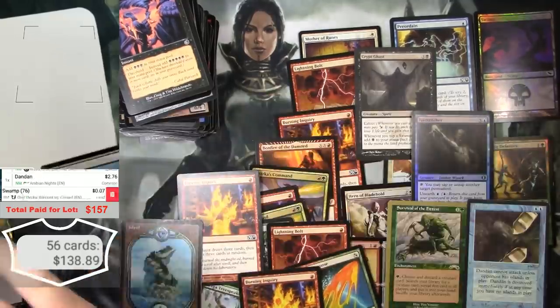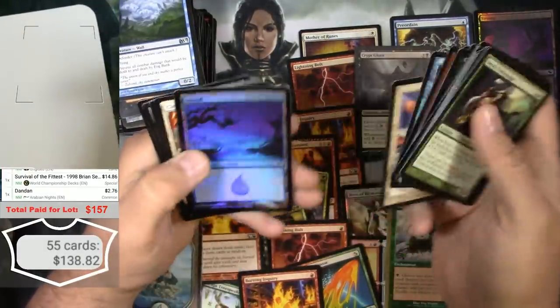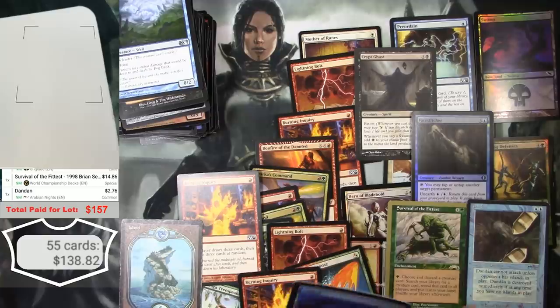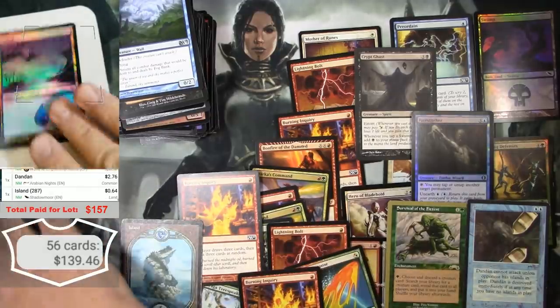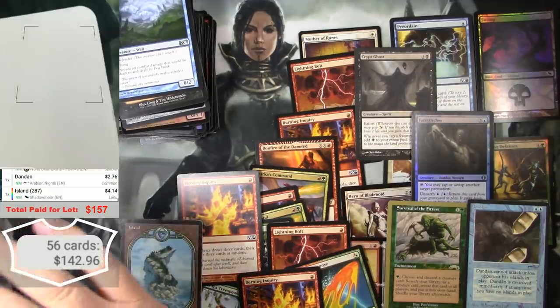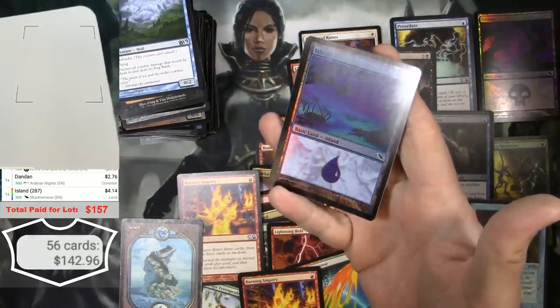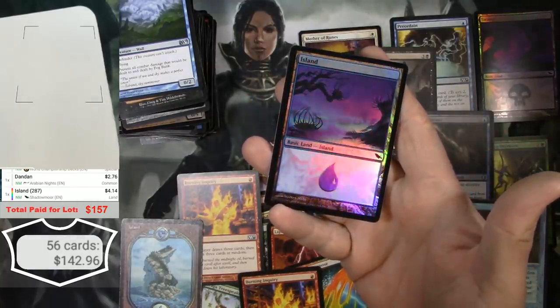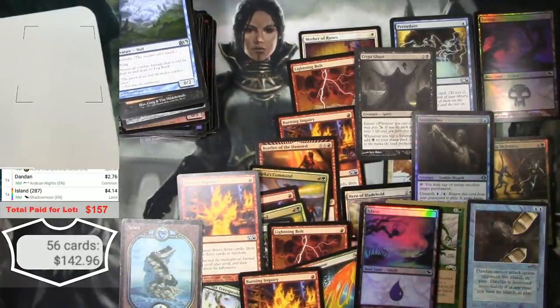Another foil Shadowmoor Island — did we get one of those yet? We did... oh wow, maybe we didn't. $4.14 for a foil Shadowmoor Island. I love the lands from Shadowmoor and the islands are some of the best. Very cool.